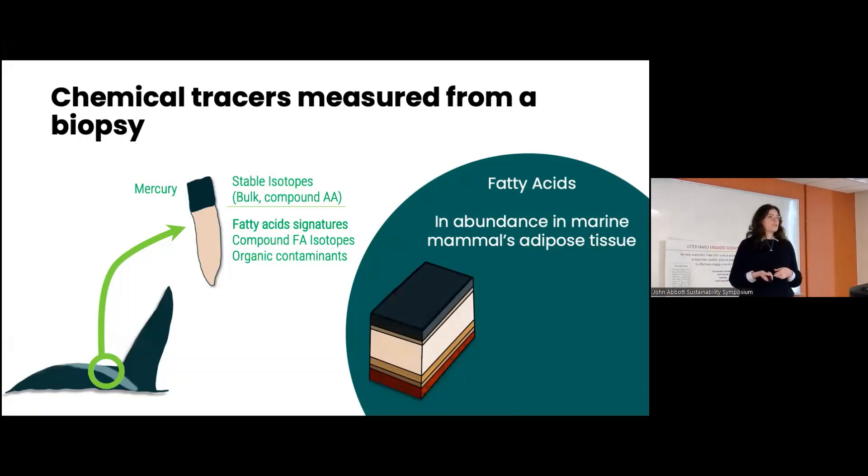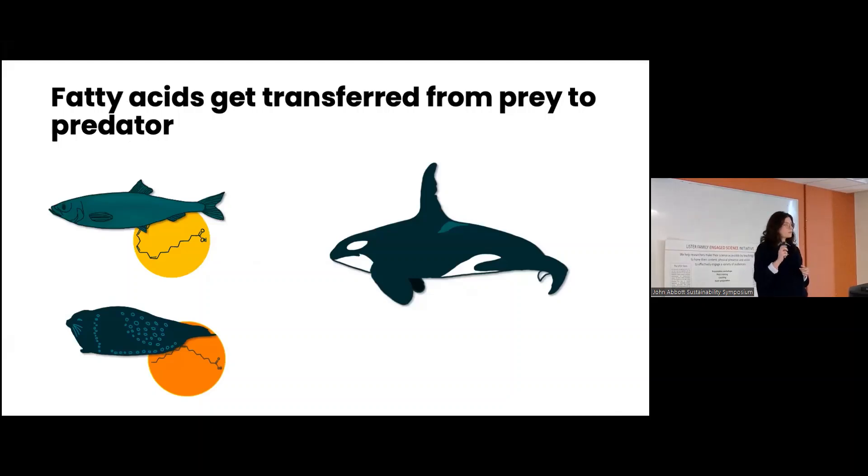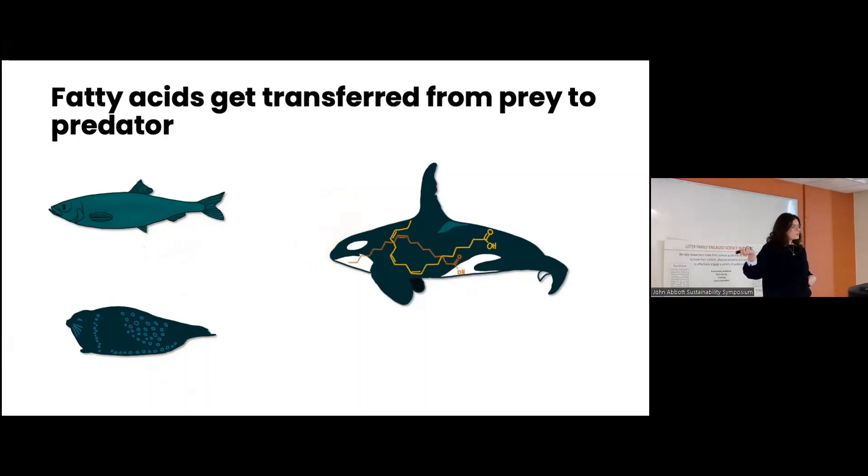I focused most of my PhD on fatty acids. Fatty acids are just lipids, and whales need a lot of lipids because they live in really cold water and need a lot of energy. Fatty acids come in all shapes and sizes, and based on their structure they have different functions — like keeping the animal warm or giving it energy. What's neat is that some fatty acids transfer from the diet directly into the predator's fat storage. If my killer whale eats a herring, it will integrate the herring's lipids into its own blubber. If it ate a ringed seal, it will integrate the seal's lipids. So if I look at the fat of the killer whale using complicated models, I can know exactly what that whale ate — and that's exactly what I did.